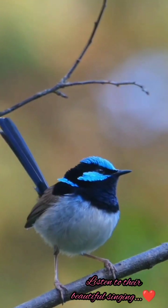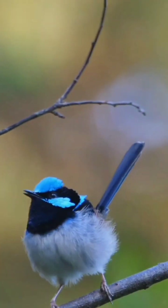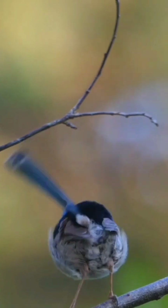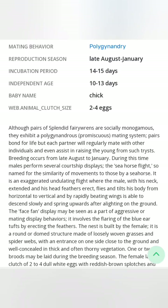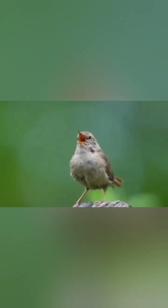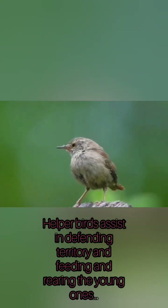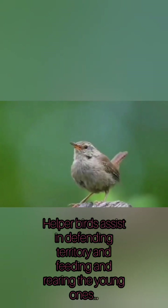Splendid Fairy Wrens occur on the Australian continent from Central Western New South Wales and Southwestern Queensland over to coastal Western Australia. The western and eastern populations of this species are largely sedentary, while others are thought to be partially nomadic. These birds inhabit mainly arid and semi-arid regions. They live in savannah, shrubland, dry forest, wilderness, and mallee and mulga with dense shrubs.